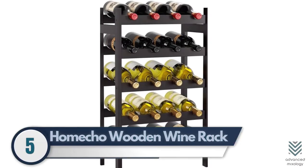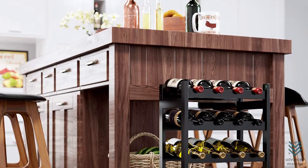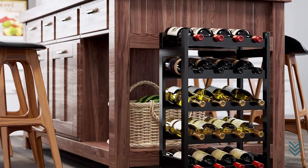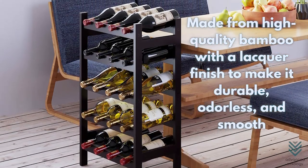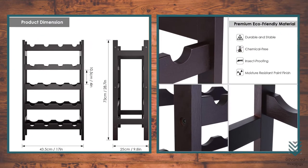5. Home Echo Wooden Wine Rack. Home Echo's Wooden Wine Rack can hold 20 bottles on a five-tier shelf. Its sleek design will fit in the corners of your kitchen, pantry, or cellar, and it's made from high-quality bamboo with a lacquer finish to make it durable, odorless, and smooth. The solid construction doesn't wobble, so this is an excellent choice for someone who wants something that holds up well but isn't bulky at all.